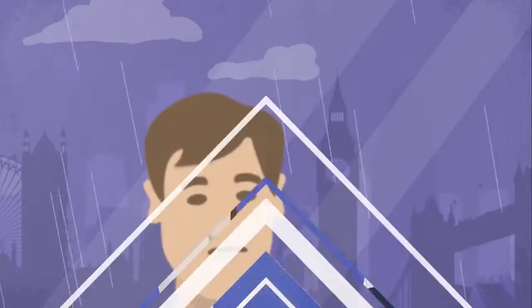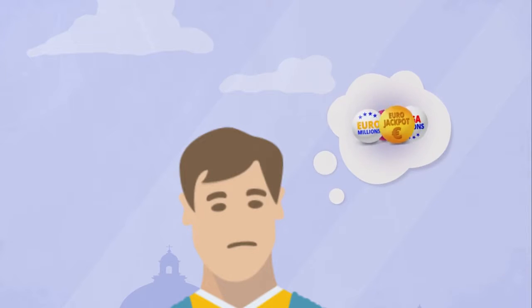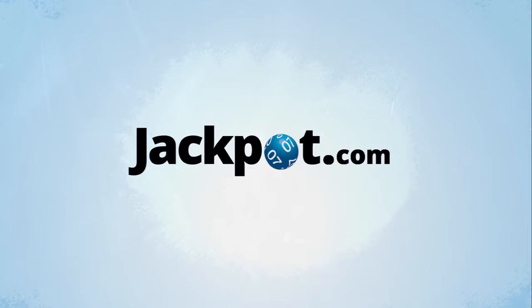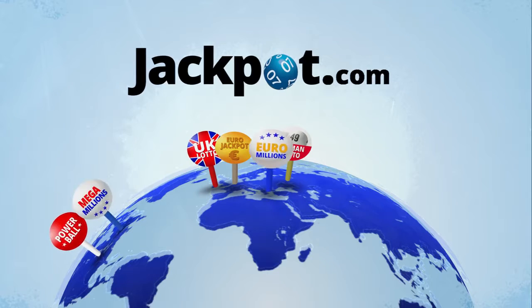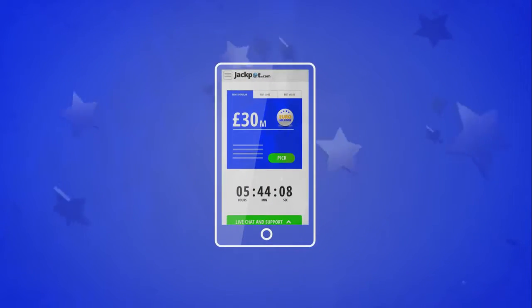Until now, if you wanted to play the lottery, you had to go and buy a ticket. If you wanted to participate in an international lottery, you'd have to travel. Today, jackpot.com offers a whole new way to play all the biggest lotteries in the world from anywhere, on any device, at any time, and win hundreds of millions in jackpots.